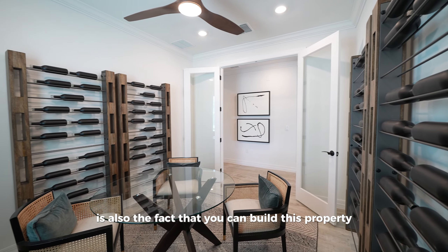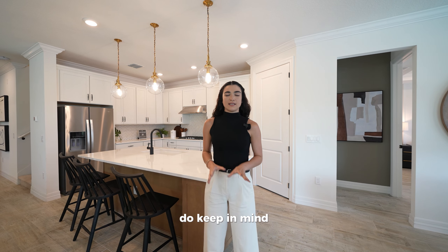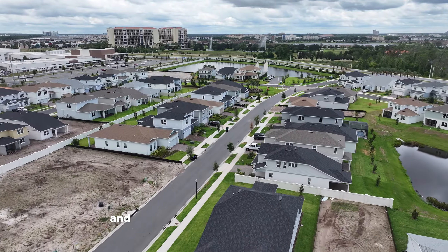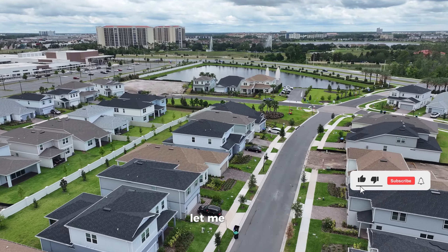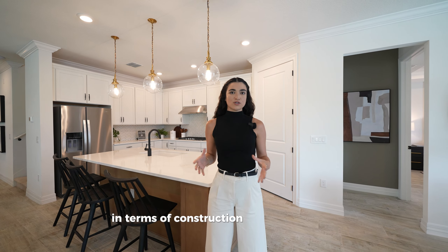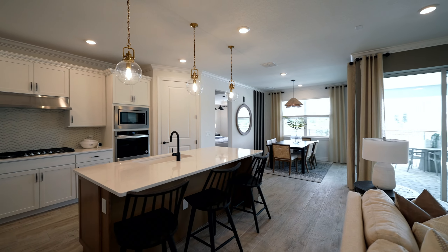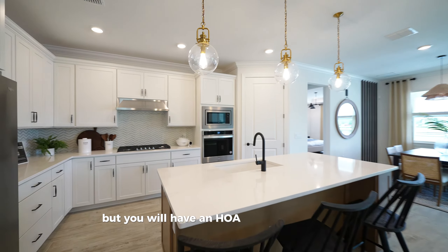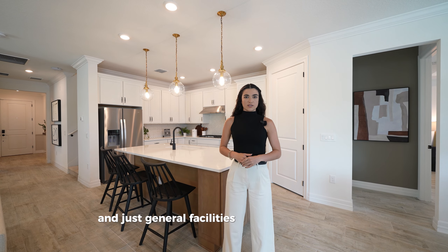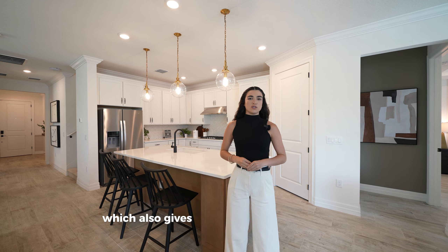Another thing about this community is that you can build on 50-foot or 60-foot lots for a little extra space. Keep in mind there are lot premiums, especially for water view and conservation lots — those premiums can change depending on where the community is in its construction and sales stages. This is not a gated community, but it is private. There's no CDD, and the HOA fee is $105 per month, covering general neighborhood maintenance. It's a quiet, smaller neighborhood that gives you more privacy.